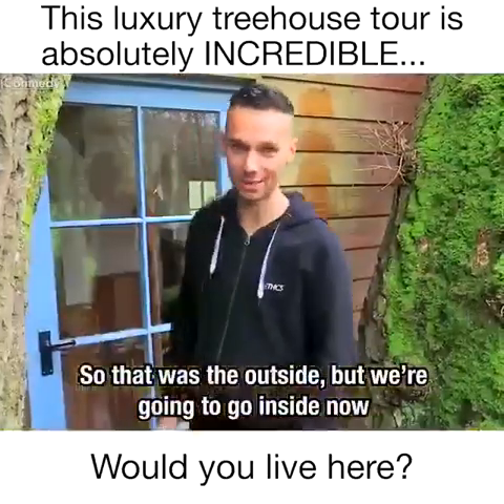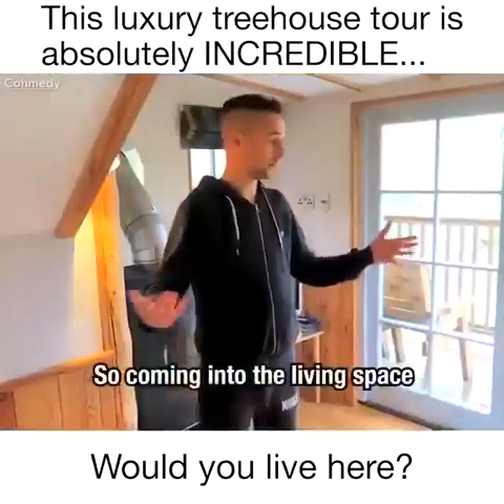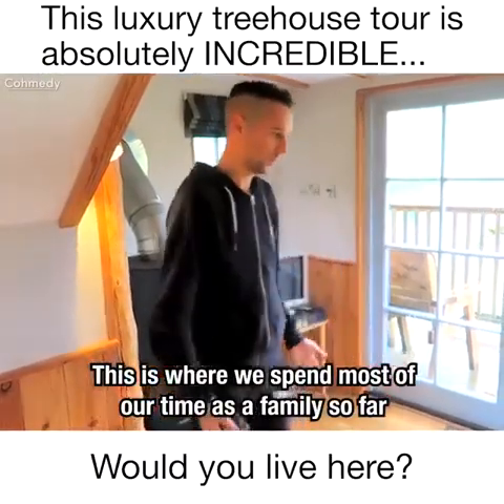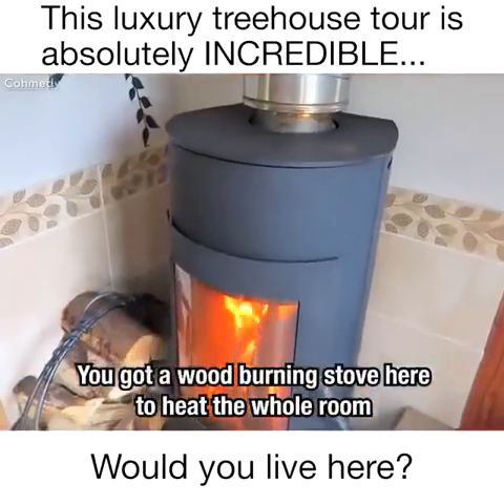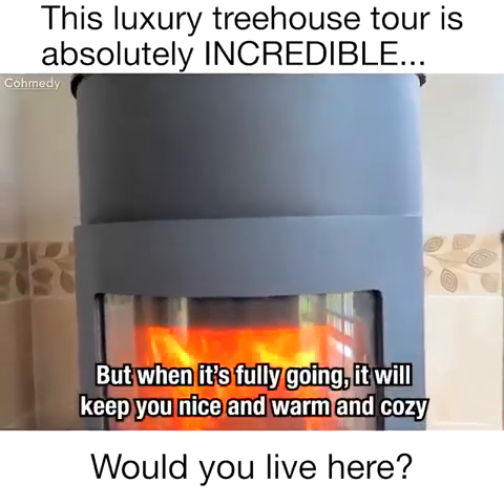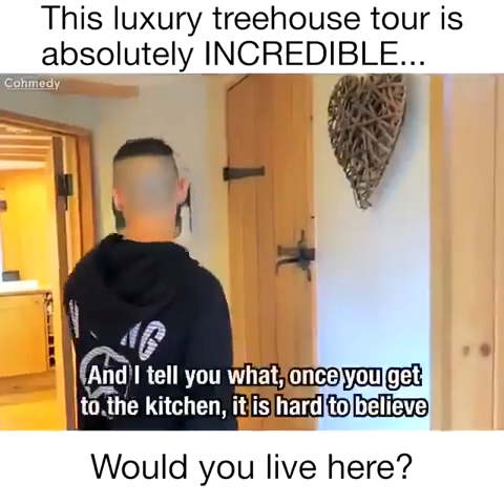That was the outside, but we're going to go inside now where it's nice and warm. Coming into the living space — this is where we've spent most of our time as a family so far. You've got a wood burning stove here to heat the whole room; we've just got another log in there now so it's settled down for a bit, but when it's fully going it'll keep you nice and warm and cozy.